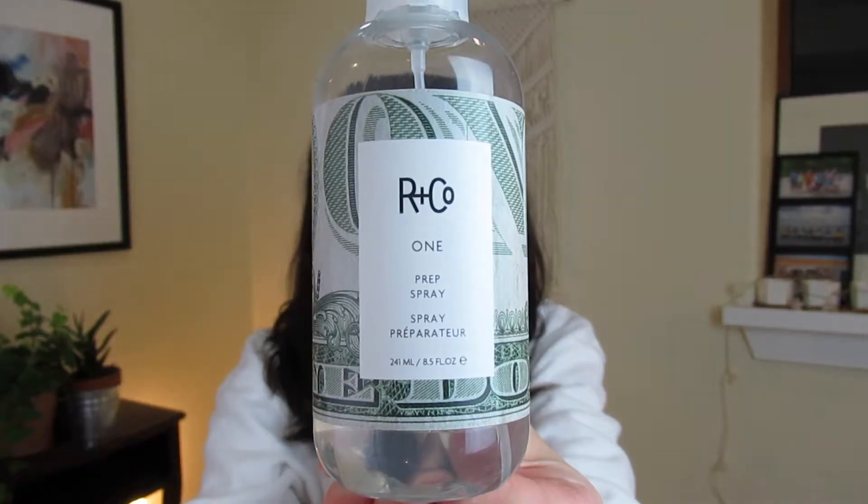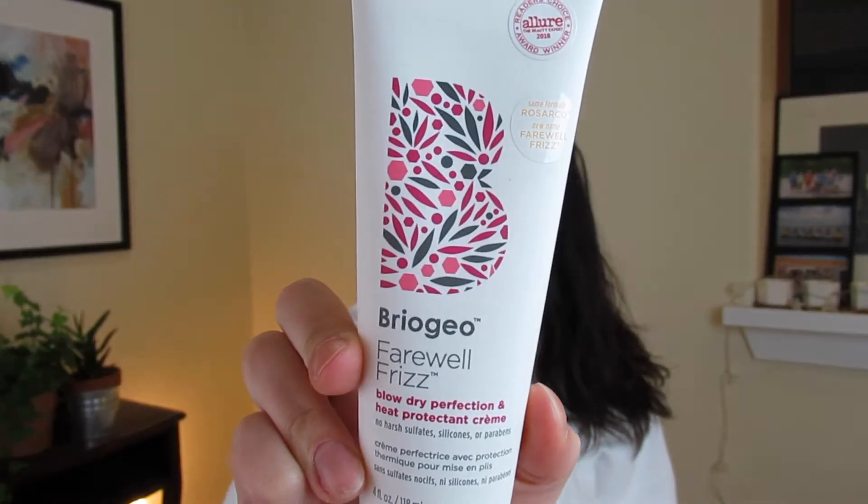I really air dry for as long as possible depending on how much time I have to get ready. My hair is naturally curly so I use some of these products to assist me in drying my hair straight and also to protect from heat damage. First I'll use the R&Co 1 Prep Spray. My cousin introduced me to this brand about two years ago and although I haven't tried a ton of their products, I've yet to be disappointed. Their packaging is so freaking cute! Then I will use a quarter size amount of the Briogeo Farewell Frizz Blow Dry Perfection and Heat Protectant Cream.